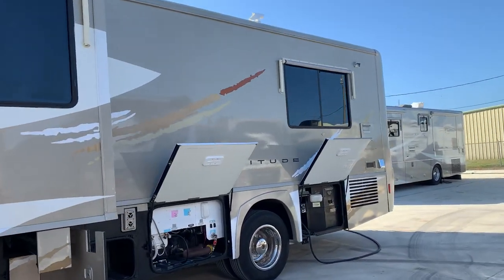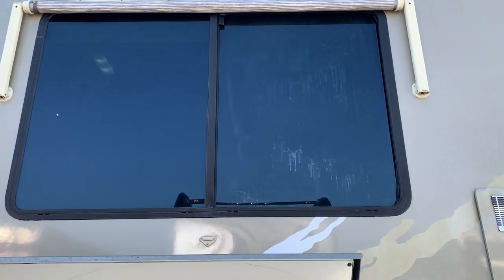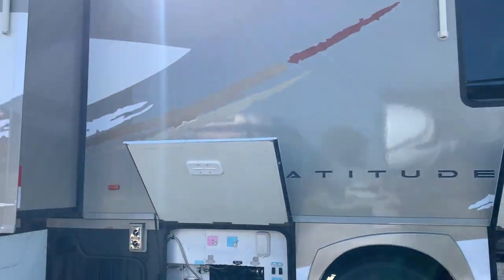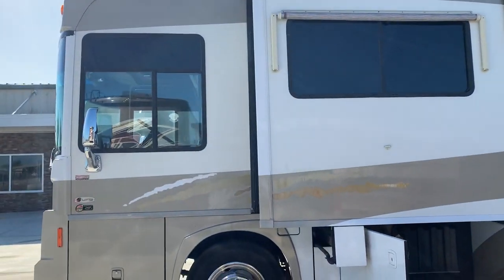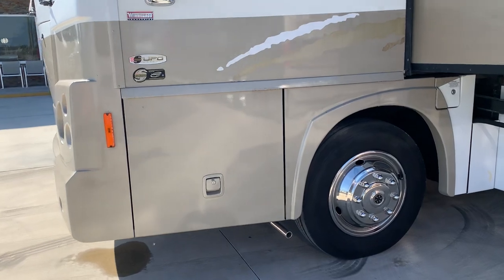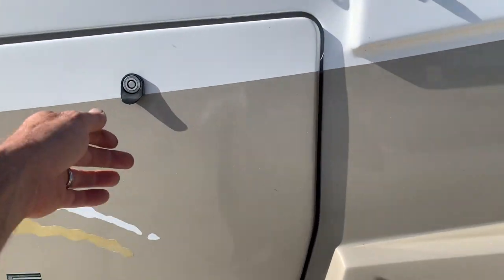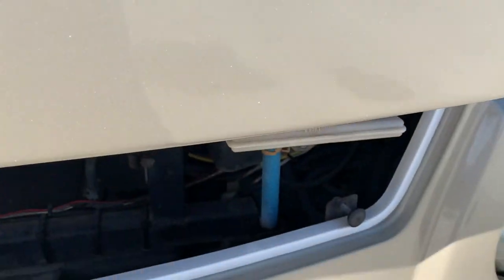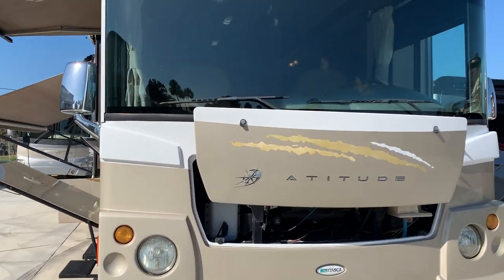I do want to point out the rear window here in the bedroom — the right half has got some haze to the glass, it's fogging. Let's see if I can open this... fairly easy with one hand. Your generator — it's an Onan 5500 gasoline generator. There is one chip in the windshield down low.